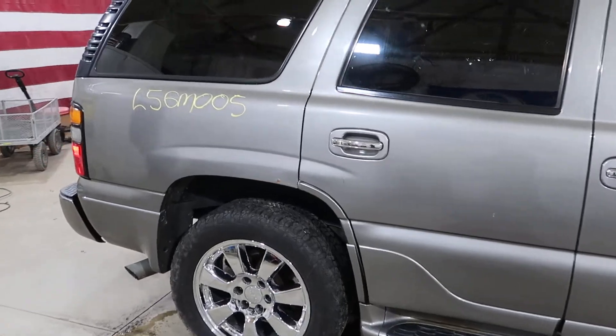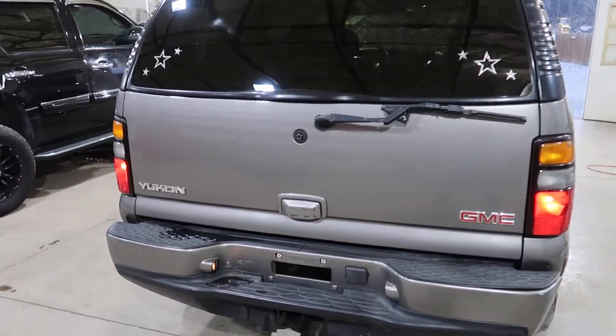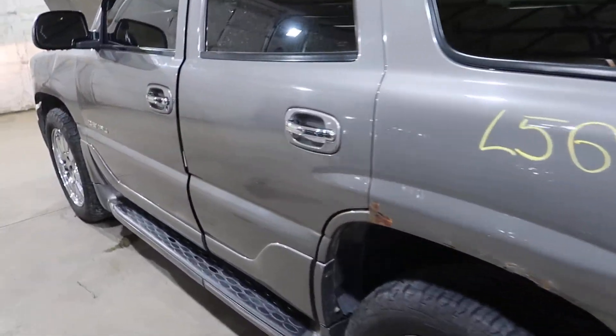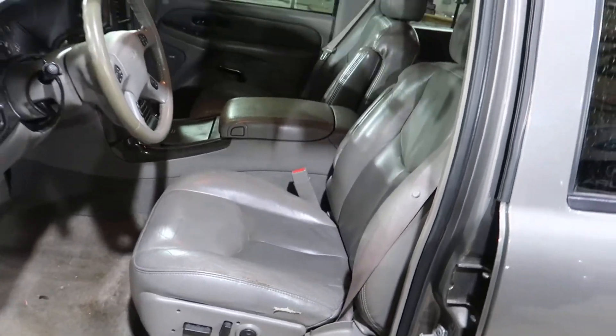Does have a decent set of 20-inch wheels on it. It is a pewter color — silverstone, I believe — with a pewter and shale leather interior.